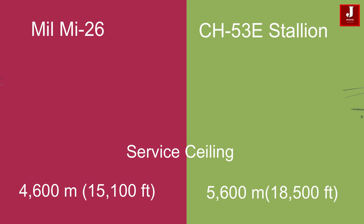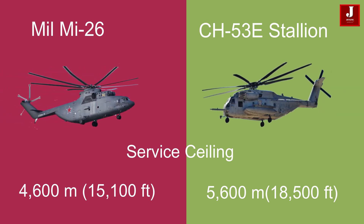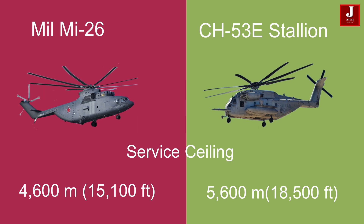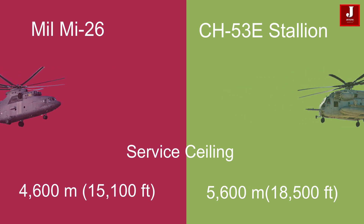The Mi-26 has a service ceiling of 4,600 meters (15,100 feet), whereas the CH-53E boasts a higher service ceiling of 5,600 meters (18,500 feet).